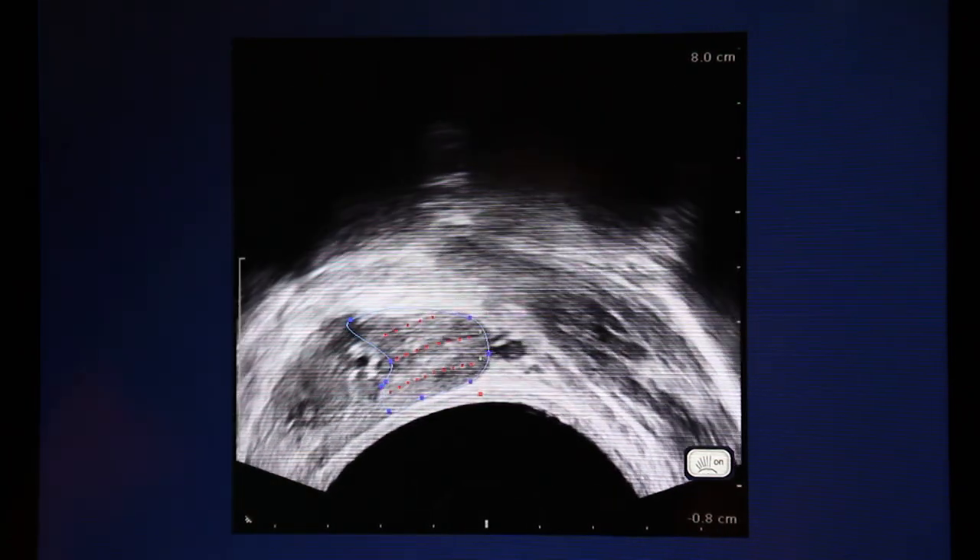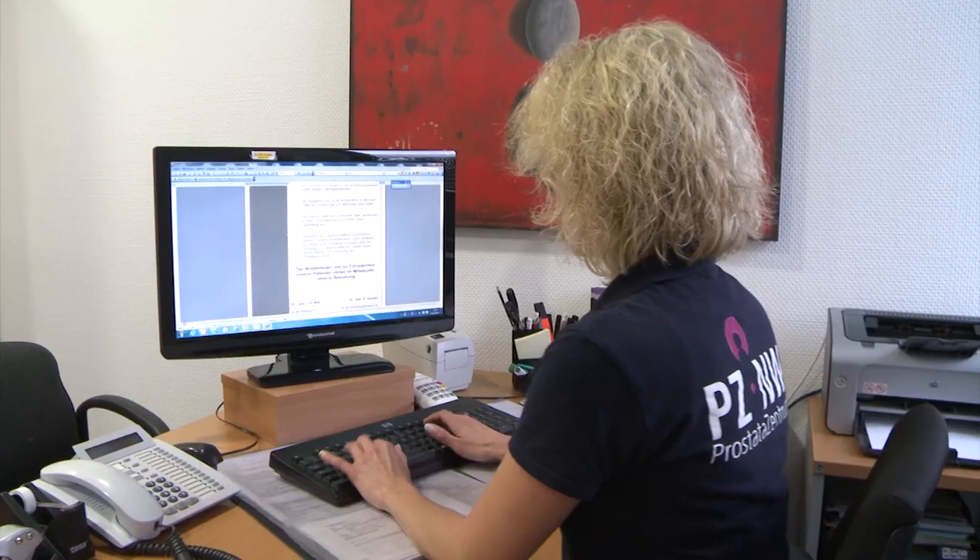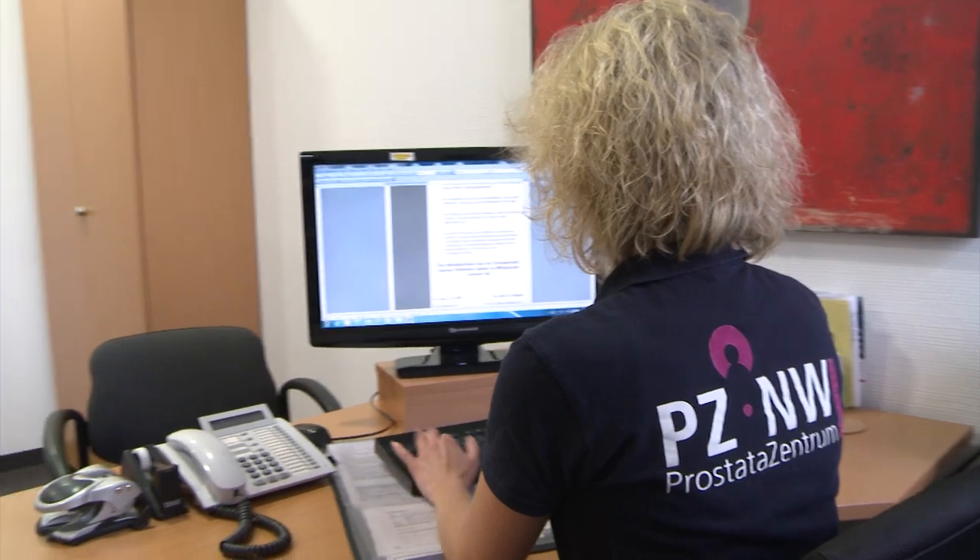We have a special research center, and with data from more than 7,000 radical prostatectomies with long follow-up, we have several people doing research in that field, both prospectively and retrospectively. With our expertise we can offer the best care.